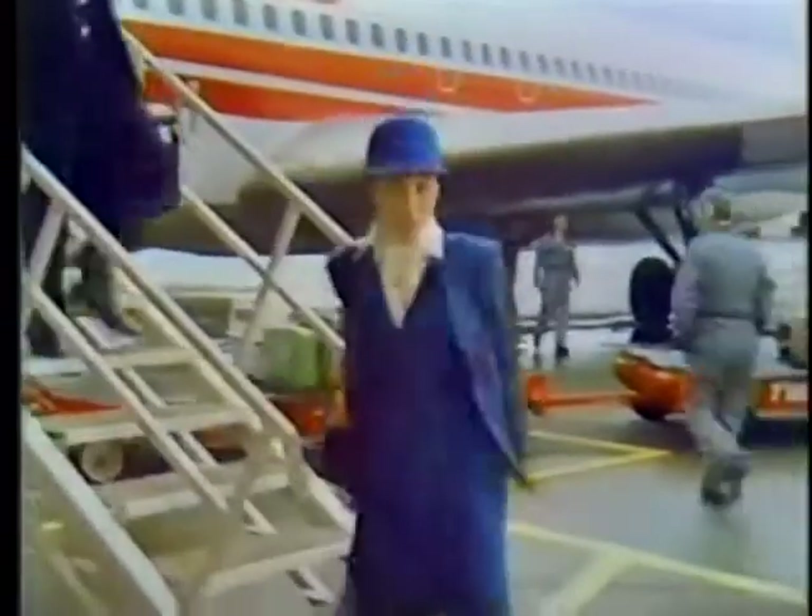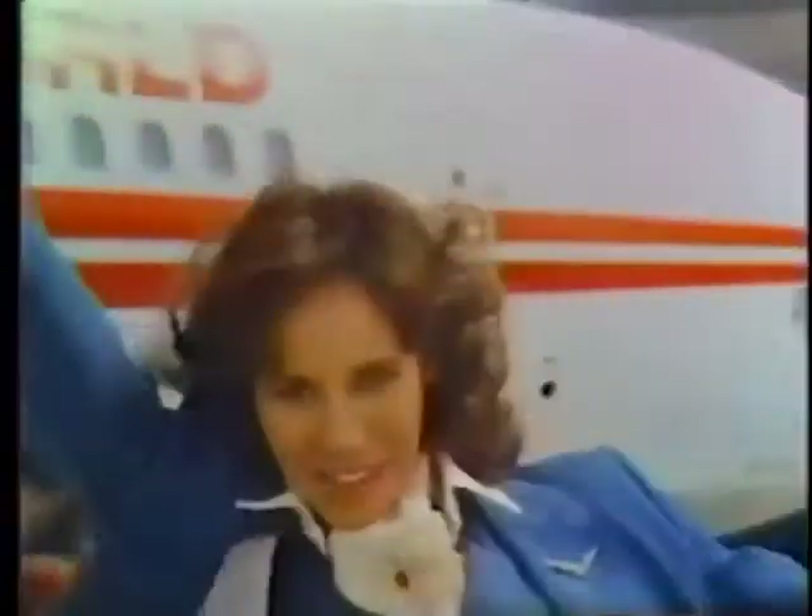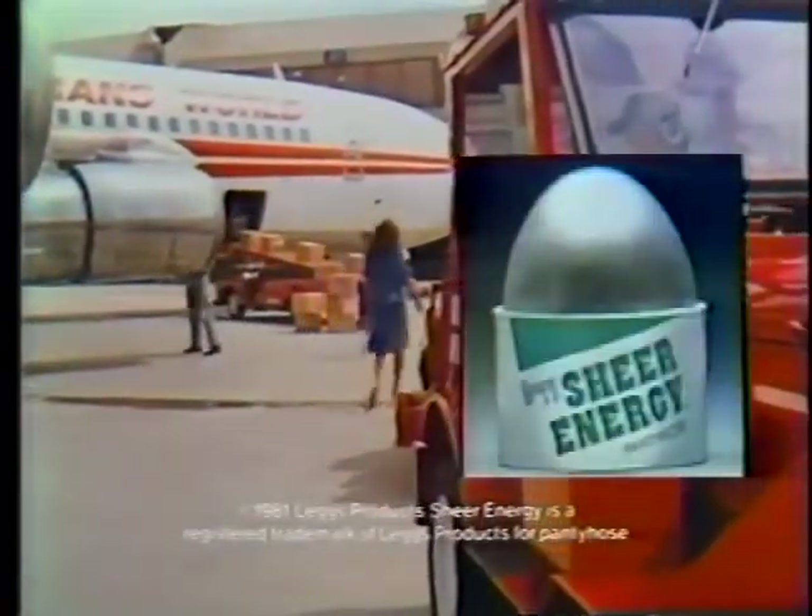I've been on my feet 6 hours — you know how I feel? I feel like dancing. Sheer Energy — it makes me feel like dancing. It makes my legs feel that good. Sheer Energy pantyhose look terrific, and they stimulate, refresh, and massage my legs. So I really feel like dancing. Try Sheer Energy, because nothing beats a great pair of legs.